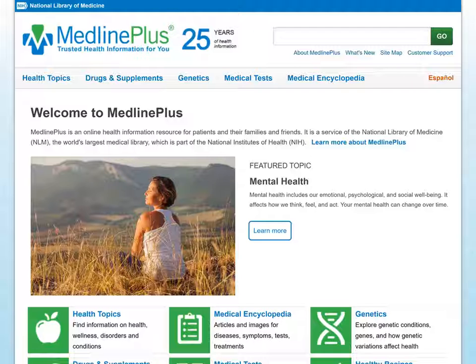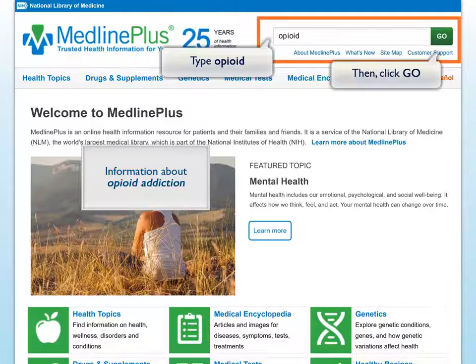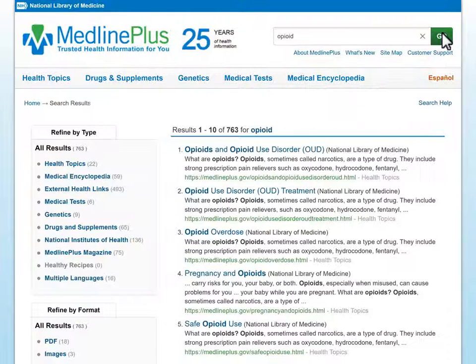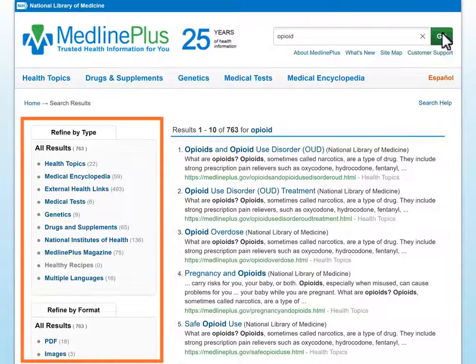The easiest way to find answers to your questions in MedlinePlus is to use the search box available at the top of every page. For this example, let's say that someone has come into the library asking for information about opioid addiction. Let's start by typing opioid into the search box and then click Go. No quotation marks are necessary.